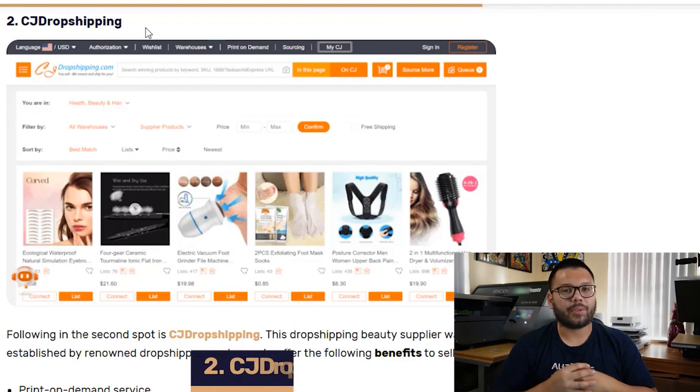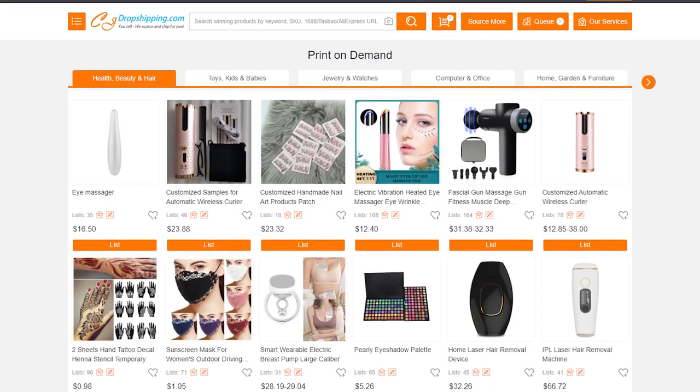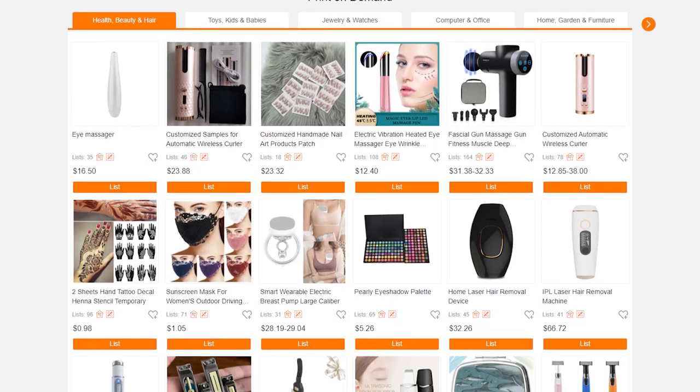At number two, we have CJ Dropshipping. CJ Dropshipping offers print-on-demand services, which helps you customize a variety of beauty products. They also offer white-label branding, which helps you package your customer's orders with your own brand or logo. And best of all, they have a product sourcing feature, which helps you get products that are not yet available on the platform.